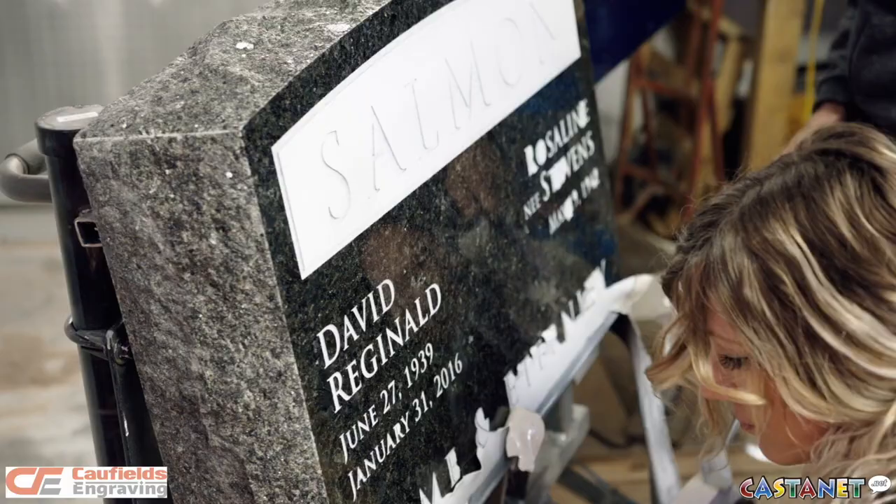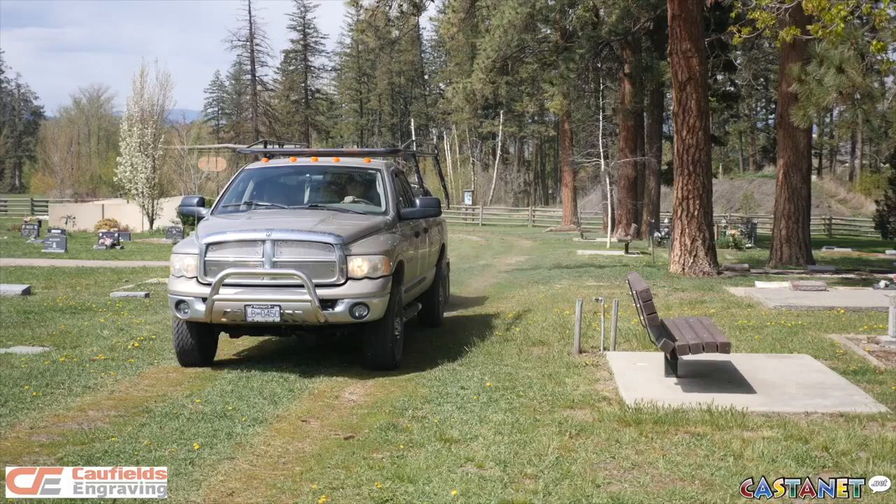We do all the components here, which makes for a very fast turnaround. We do all the art, we cut the mask here, and we do the sandblasting. We travel all throughout the province, so if you need our services in a different location, give us a call.